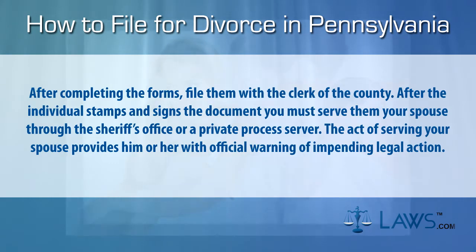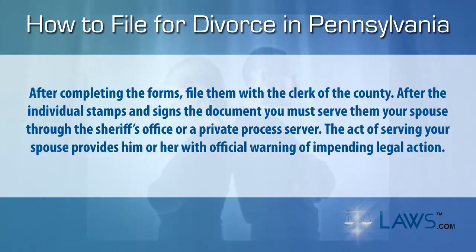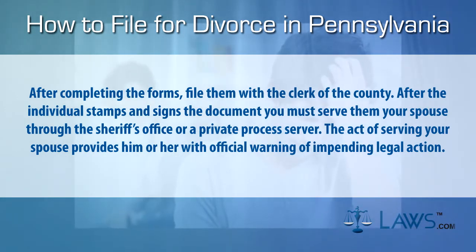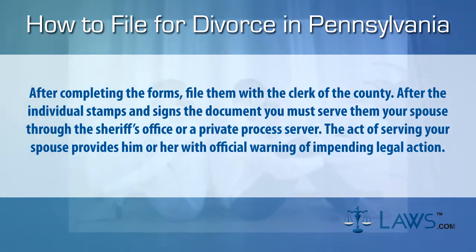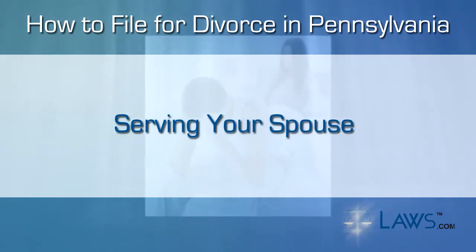After completing the forms and filing them with the clerk of the county, after the clerk stamps and signs the document, you must serve them to your spouse through the sheriff's office or a private process server. The act of serving your spouse provides him or her with official warning of impending legal action. Step four: serving your spouse.